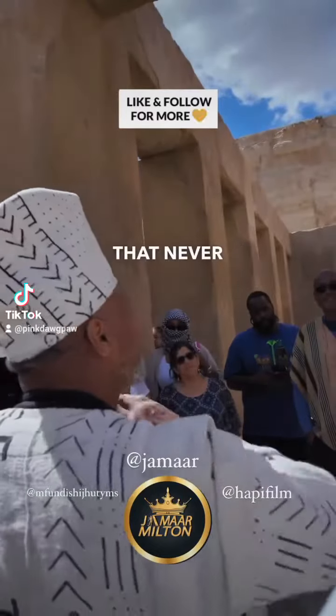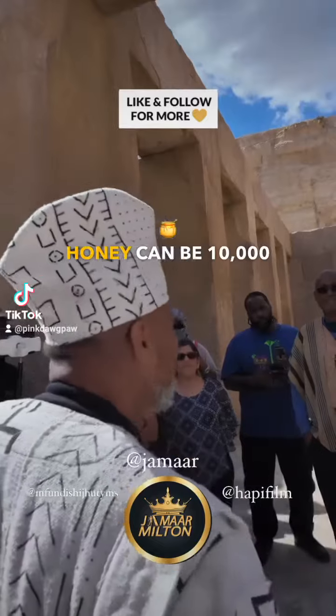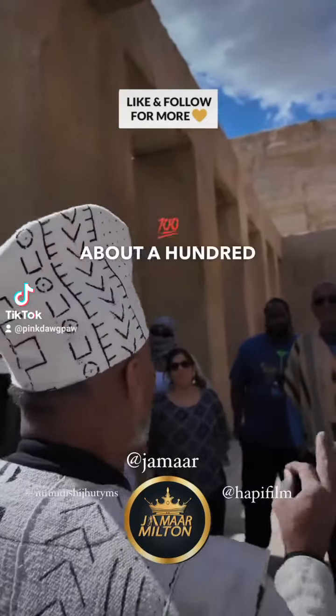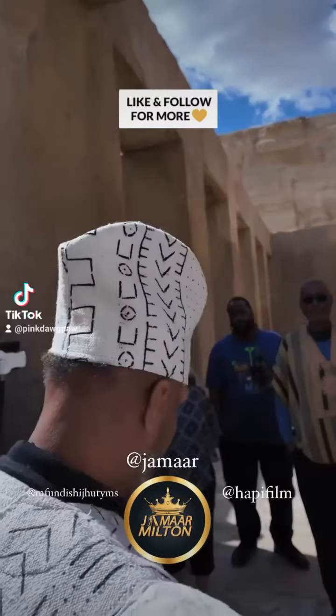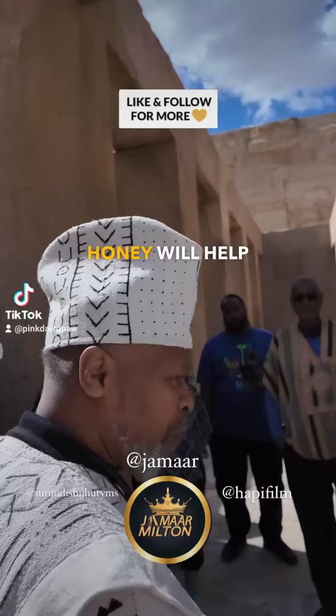Honey is one of the only foods that never decays. Honey can be 10,000 years old and you can still eat it. I think I taught a class one time about 100 uses of honey. Wounds, burns, scars — honey will help heal it.